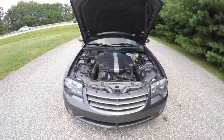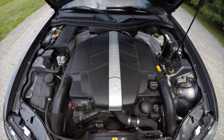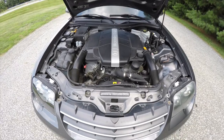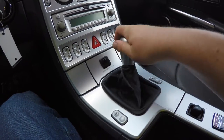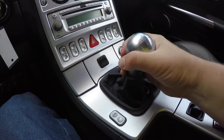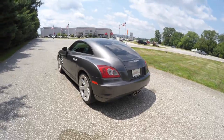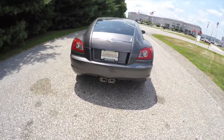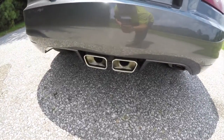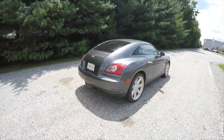This vehicle is rear-wheel drive and is powered by a Mercedes-Benz 3.2-liter V6 engine. It also has the six-speed manual transmission. The vehicle is equipped with keyless remote entry, dual exhaust tips, tinted windows, and an automatic deploying spoiler.